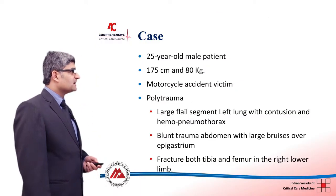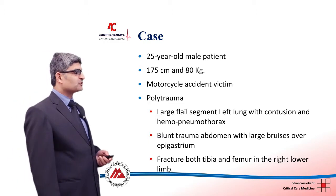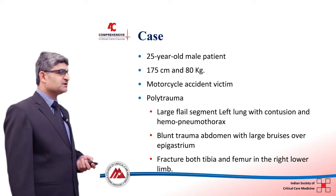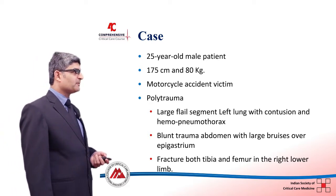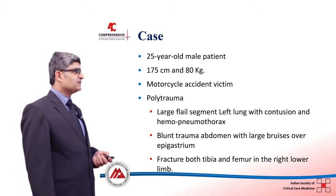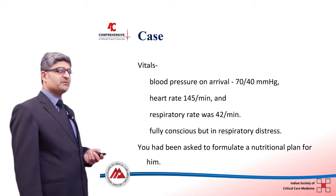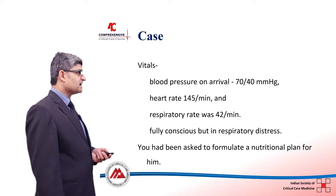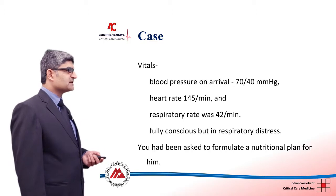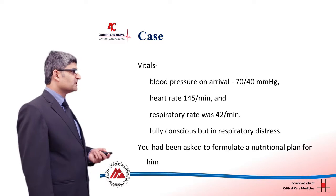We will go case wise. Consider a 25-year-old patient who is 180 kilos — a motorcycle accident victim with polytrauma. He has a large flail chest, left lung contusion, left hemothorax, blunt abdominal trauma with large bruises over the epigastrium, and fractures of the tibia and fibula of the right lower extremity. As you can see on the slide, he is in shock with a BP of 70 systolic, tachycardic at 145, respiratory rate of 42, fully conscious but in respiratory distress. As an intensivist you have been asked to formulate a nutritional plan for him.